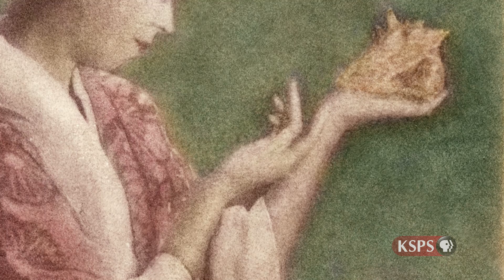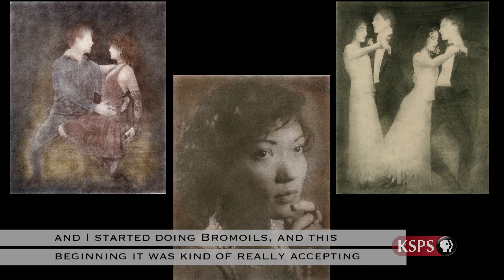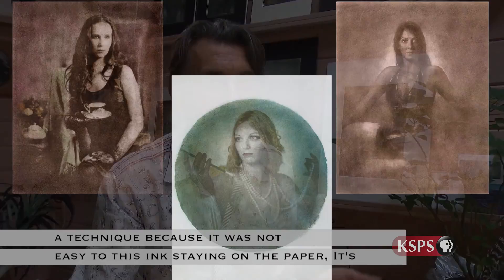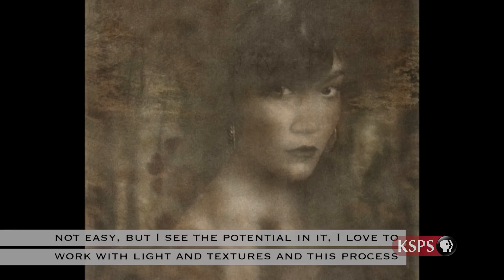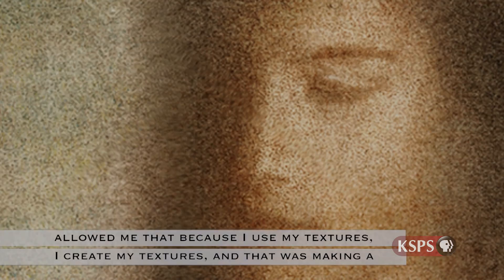I started searching for something alternative that's going to satisfy my heart. I first discovered BromOil and started doing BromOils — and in the beginning, it was just really accepting the technique. It was not easy to get the ink to stay on the paper, but I saw the potential in it. I love to work with light and with textures, and this process allowed me that, because I use my textures, I create my textures. And that was bringing that personal feeling for the art.